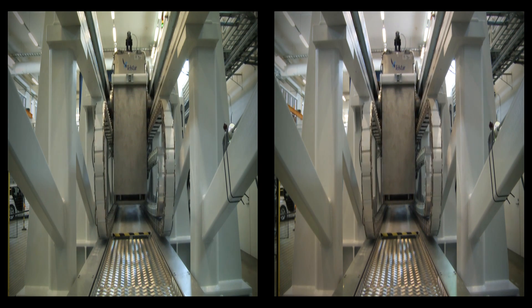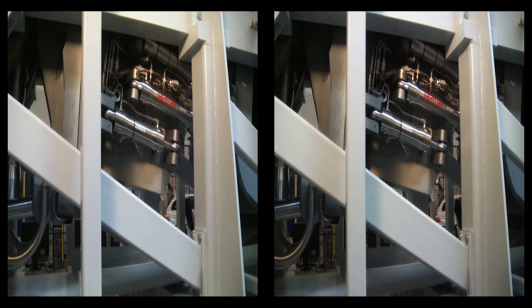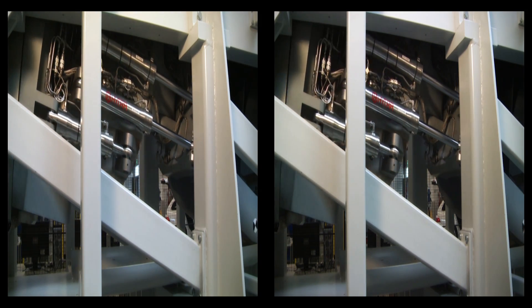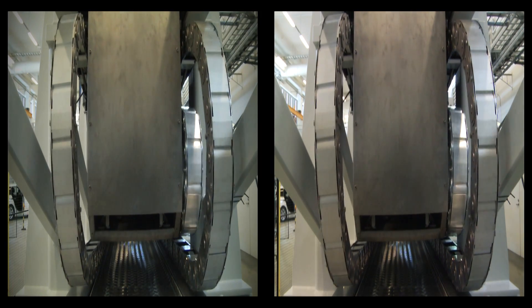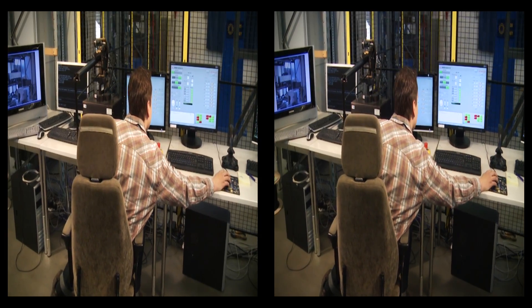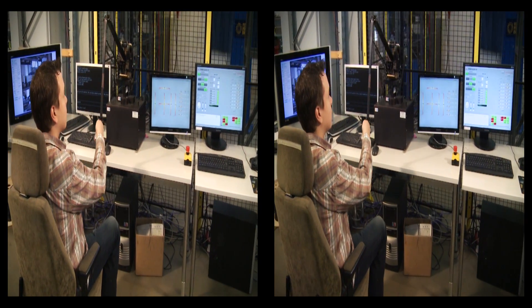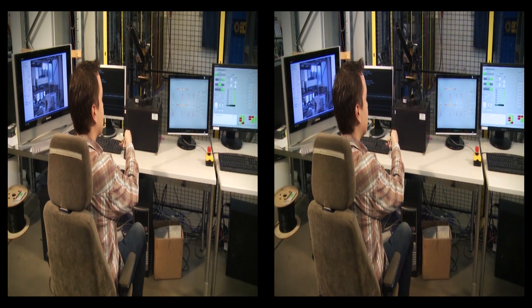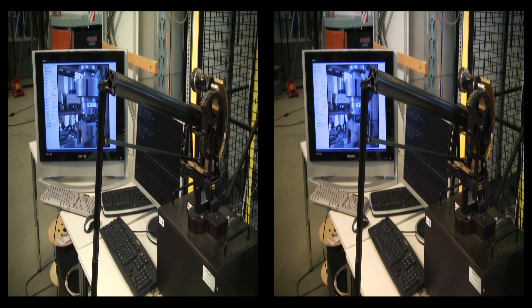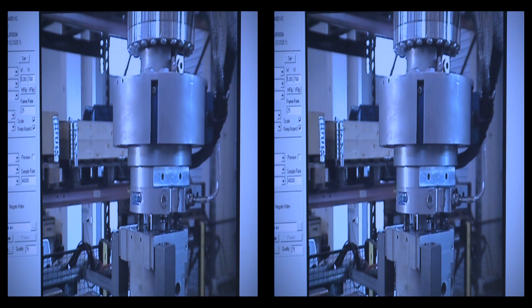Moreover, virtual models are used to complement the camera shots and to provide the operator with images that would otherwise be unattainable. Virtual models are also used to generate and control the movements of the robots when human accuracy is insufficient. The DTP-2 diverter cassette, a heavy metallic component weighing some 10 tons, is the basic element of the diverter.